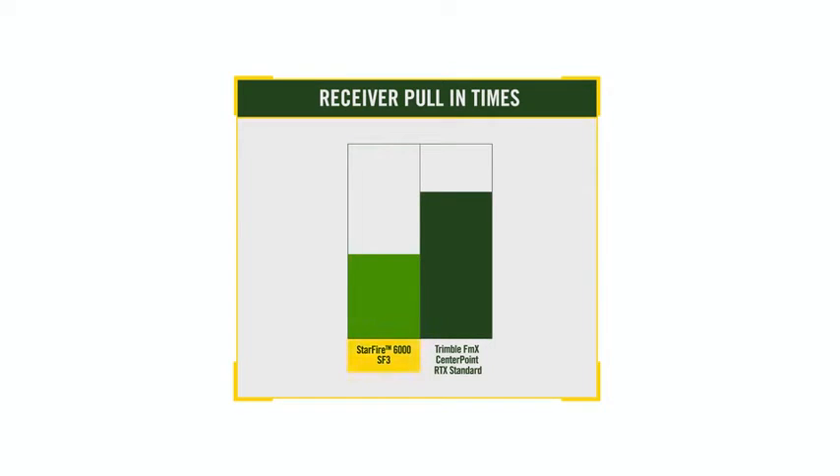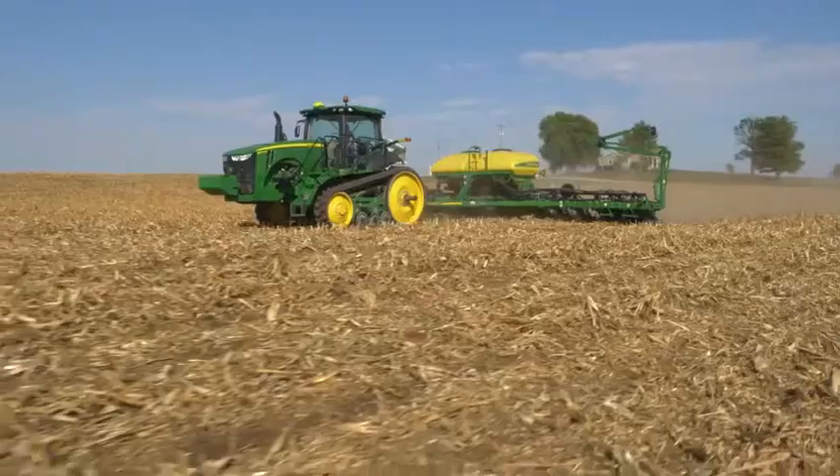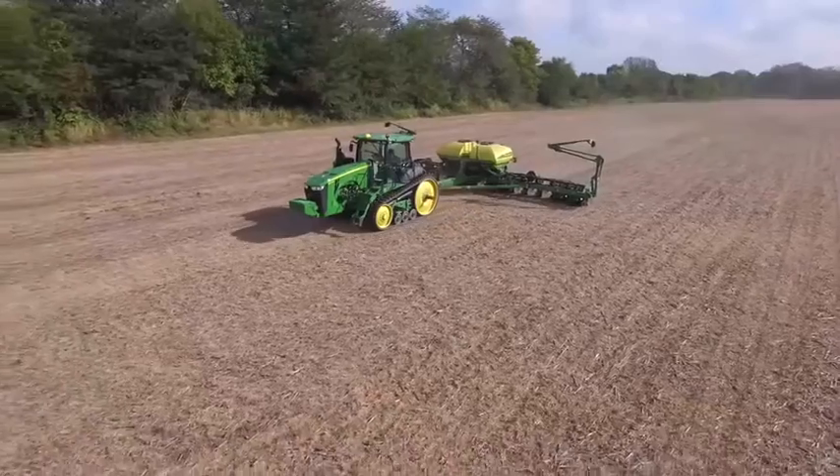Now that you've seen our latest guidance solutions and how they compare to our past products, let us show you how we compare where it really matters — against the competition. Pull-in time is one metric used to define receiver and correction signal performance. In this side-by-side comparison with Trimble FMX receivers, the Starfire 6000 with SF3 corrections achieved 3-centimeter accuracy at 19 minutes after startup. The Trimble FMX receivers with Centerpoint RTX standard corrections took 35 minutes to achieve similar accuracy — a difference of 16 minutes. With faster pull-in times, better accuracy, and a lower cost of operation, you'll be able to maximize yield potential and minimize input costs.